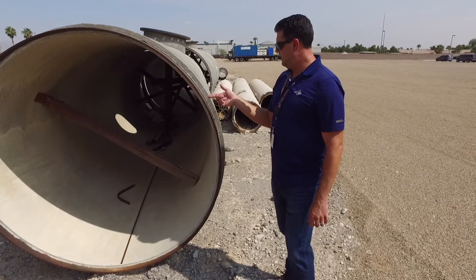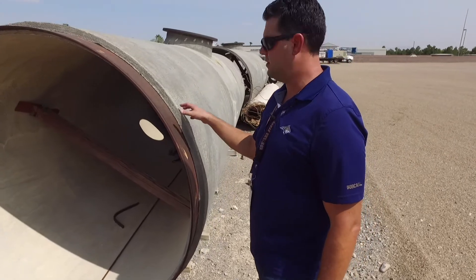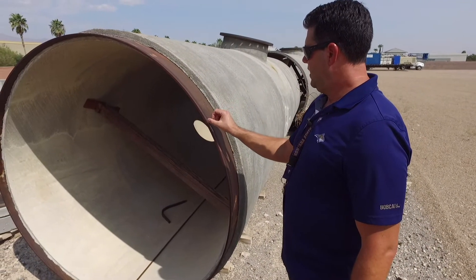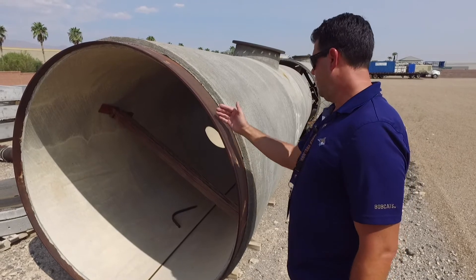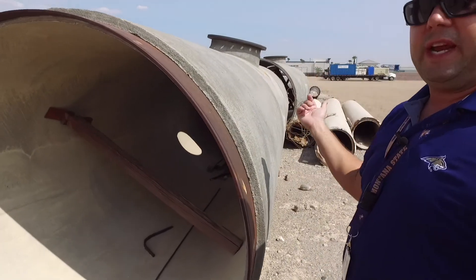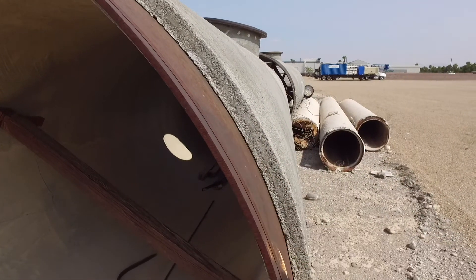This is a newer example of the current standard pipeline that we install. It's much bigger than the smaller 24-inch, and what differs is we install a lot thicker steel can on the steel pipelines without the bar wrapping. It has the same pressure strength requirements but with a lot more corrosion allowance.